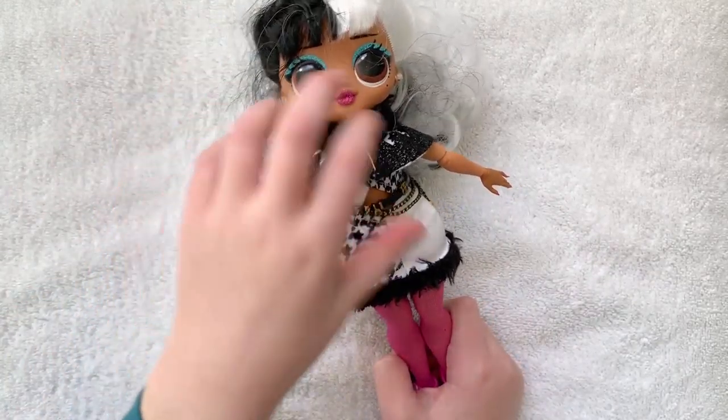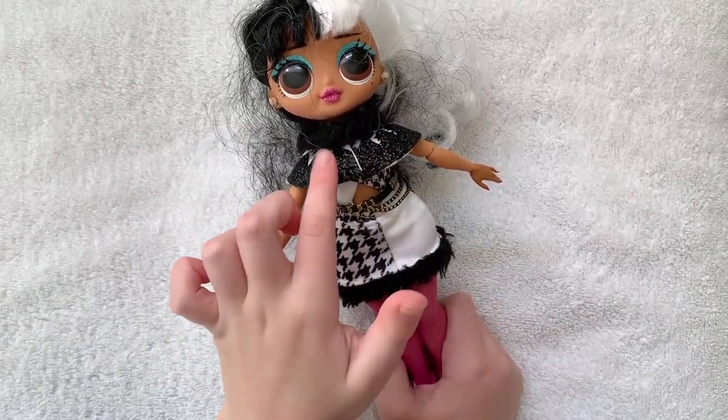This is also really fuzzy, and her outfit is part glittery — this little piece here.